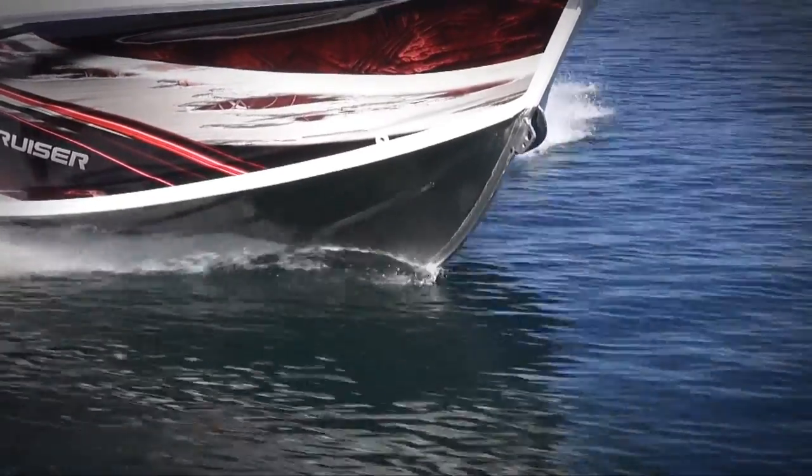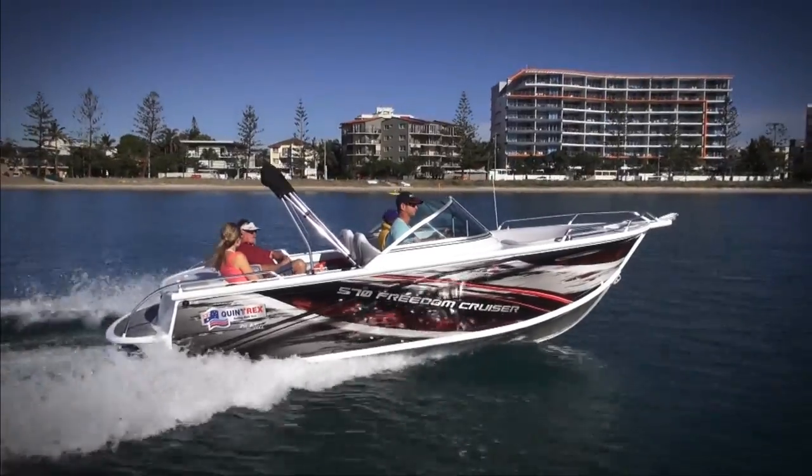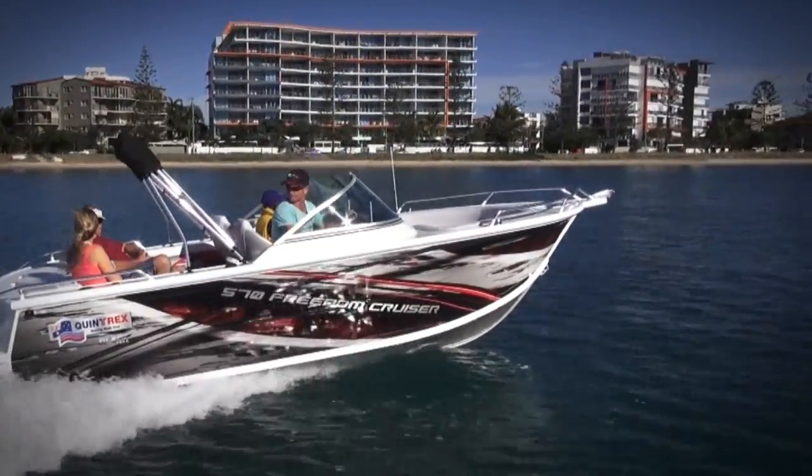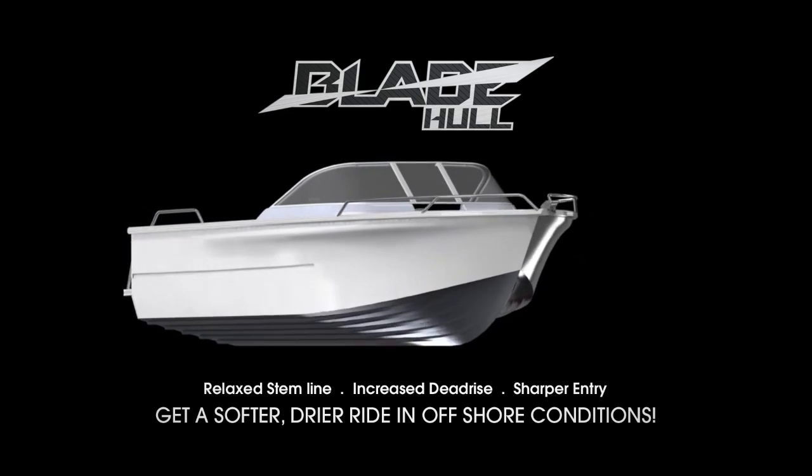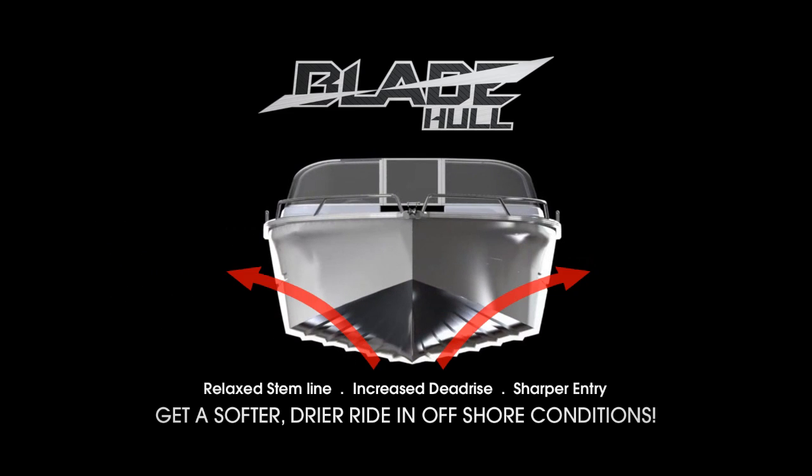Developed using stretch forming technology, our new concave hull designs feature a variable dead rise to curl water away from the hull for a softer ride. Hull efficiency has been increased by fine tuning the delicate balance between convex and concave shapes.